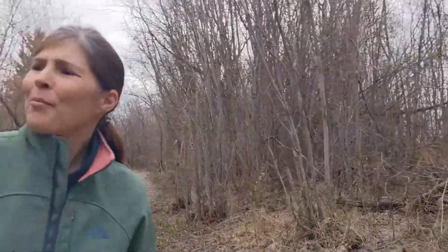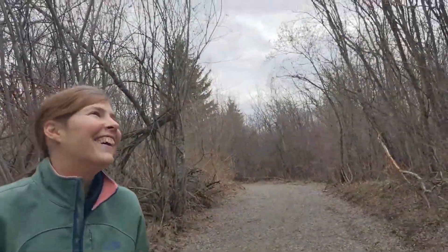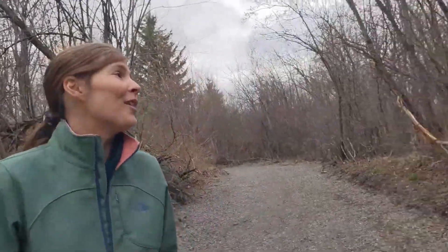For some reason we keep doing these excursions when nothing is blooming yet. Well, the side of the road is blooming a bit. Just picture it — this is usually lush and green. This looks like where someone would get killed in a horror movie! Nobody's gonna get killed, but it does kind of give you that vibe.